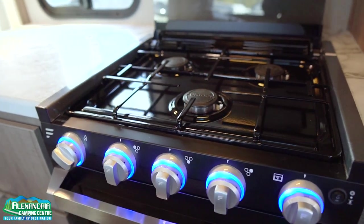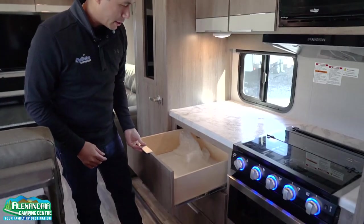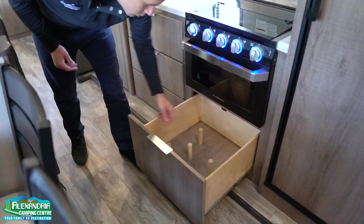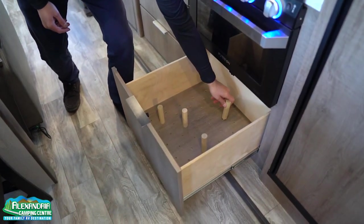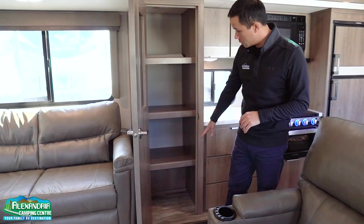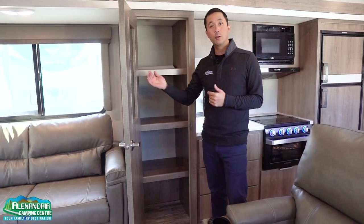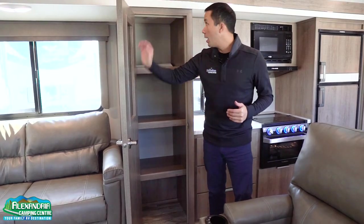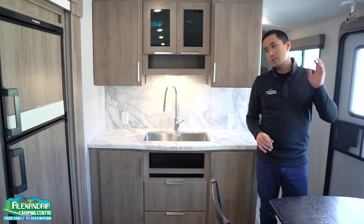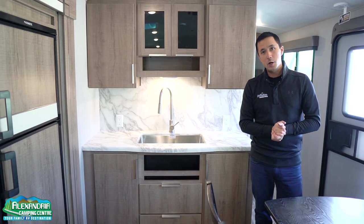We have a Furrion recessed range with the glass top and LED lights, Furrion hood fan and the microwave, ball bearing drawer glides, and solid wood construction. Tons of storage for pots and pans with adjustable pegs so you can customize to your needs. We have a huge pantry with tons of storage, a motion sensor LED light so when you open the door it automatically comes on. Tons of counter space with a flip-up extension. The fridge is right by the door so loading up — or if you're out barbecuing — it's easy to access all your goods.